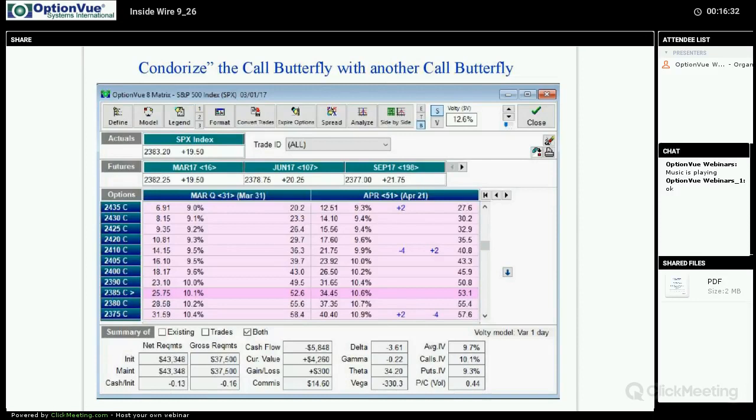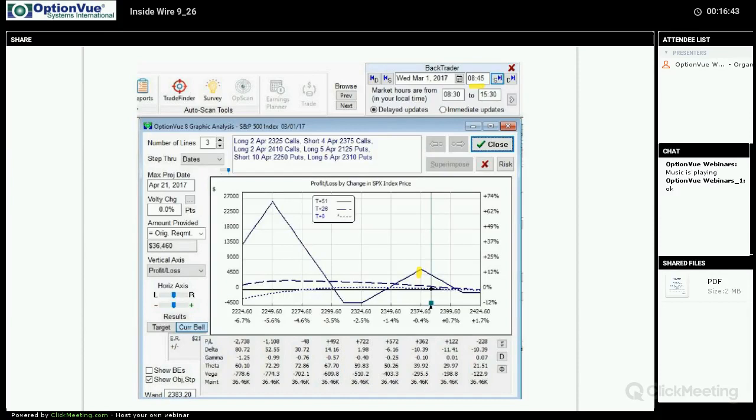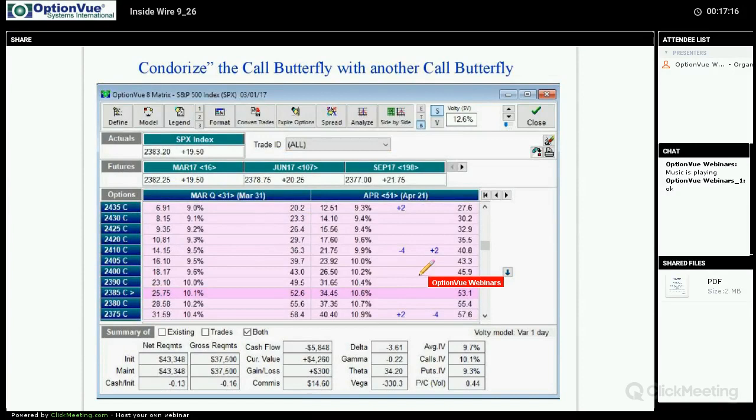To condorize the call butterfly, we're going to take this spread and basically roll it further to the upside. We're going to peel off half of the shorts and roll them up. We put on another butterfly but put our four-lot right at that distant strike of the initial call butterfly. Let me show you how we do this.